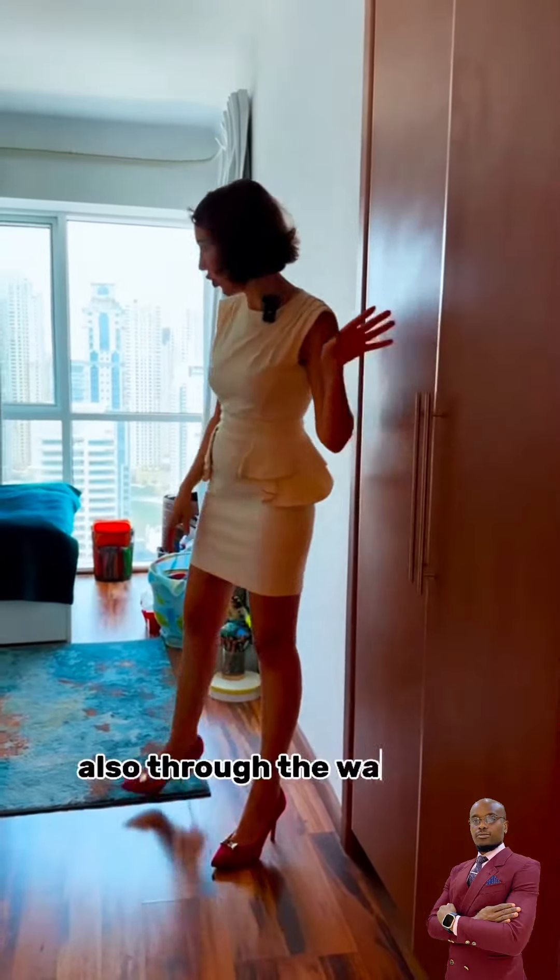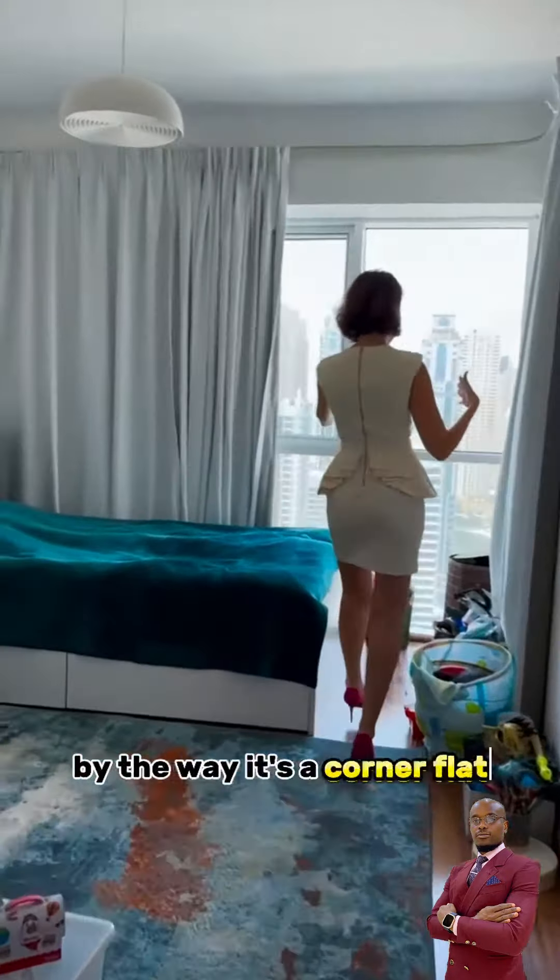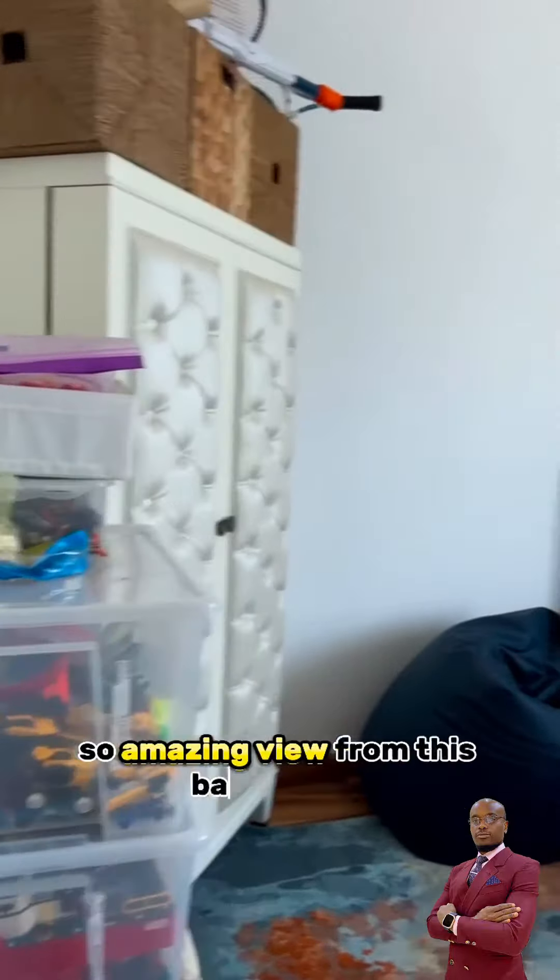The second bedroom is equal to the other one — also a three-door wardrobe. By the way, it's a corner flat, so there's an amazing view from this balcony too.